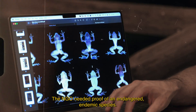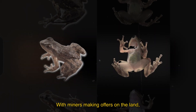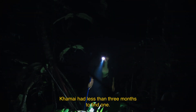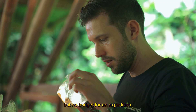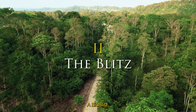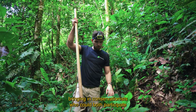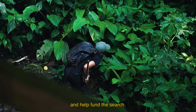The NGO needed proof of an endangered endemic species. With miners making offers on the land, Khmer had less than three months to find one but no budget for an expedition. Their solution? A bioblitz — bringing in conservationists who could both participate and help fund the search.